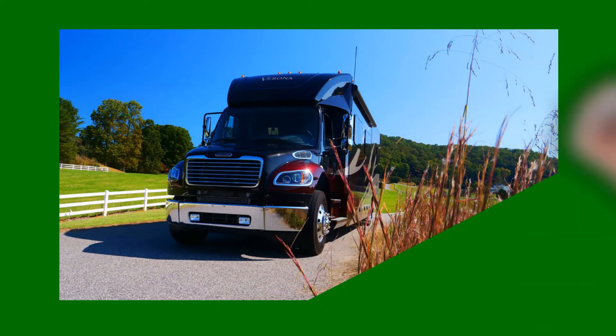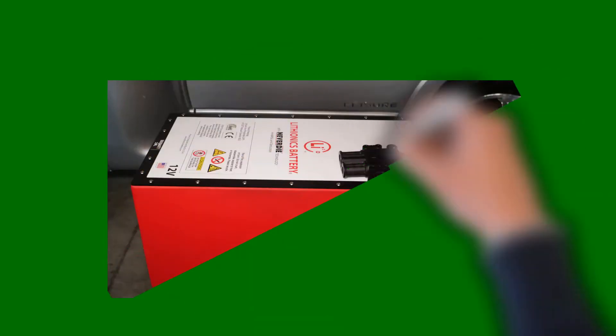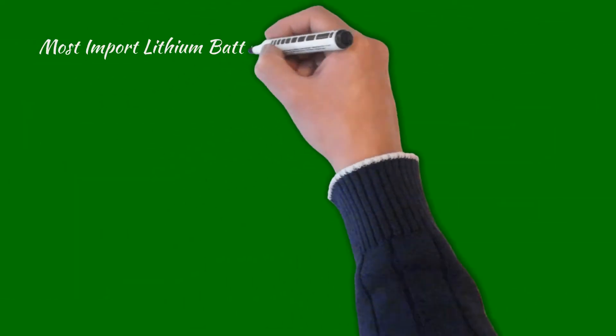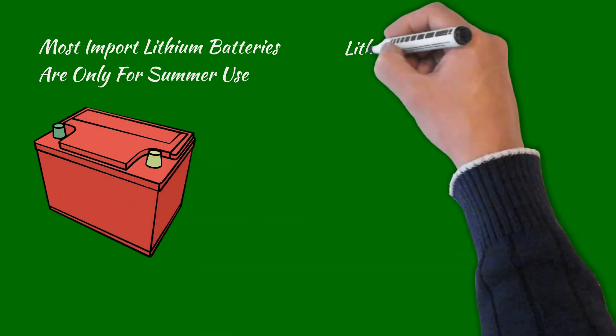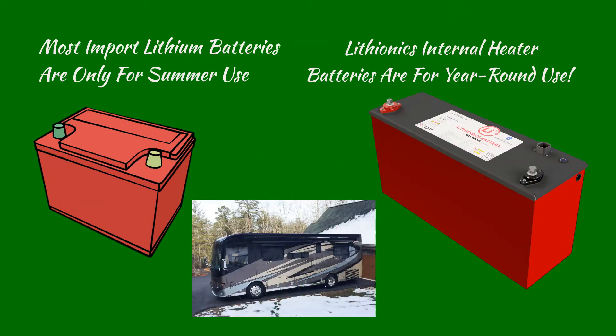Aside from a number of other advanced features of our Lithionics battery which powers our Renegade, our pack is also equipped with a built-in heater for cold weather use. Unlike import lithium batteries which are designed primarily for only summer use, the Lithionics battery is designed to be used year-round.